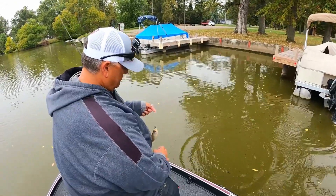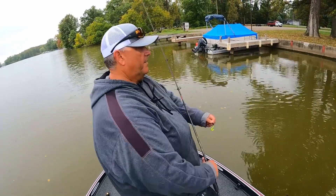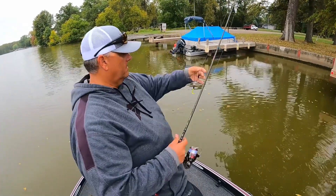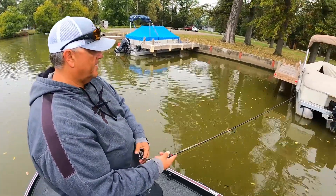These obviously aren't tournament fish, but it's a sign of life. That's what's giving us that idea and helping us put the pieces together.